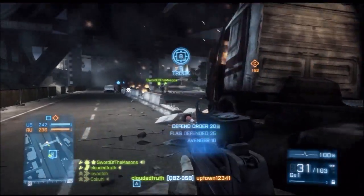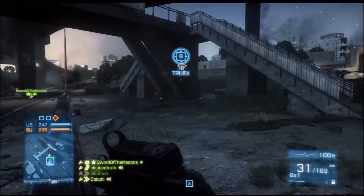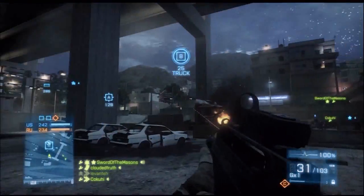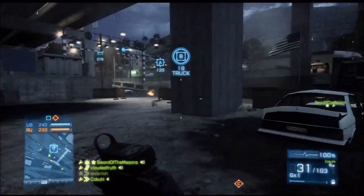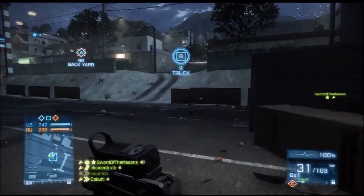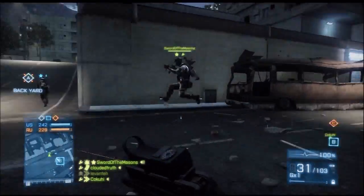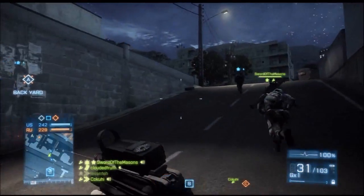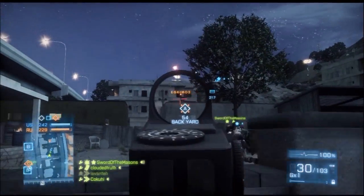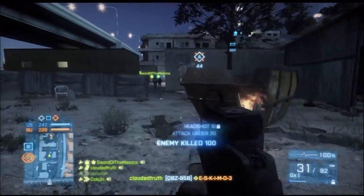The first gun I want to talk about today is the QBZ-95B in the Engineer class. This weapon, for me, is by far the least used weapon in Battlefield 3. I cannot remember the last time I was killed by this gun — it's probably been like two months almost. I just never see anyone using it. And it's kind of one of those things where I can understand it, but at the same time, I fail to really see why this gun is so uncommonly used.